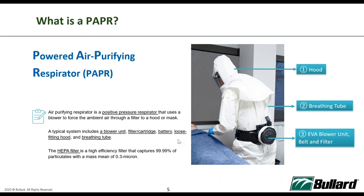In most healthcare settings today, the HEPA filter is the filter being used. The HEPA filter is a high-efficiency filter capable of capturing 99.99% of particles with a mass mean diameter of 0.3 microns in size. The picture on the right shows what the whole system looks like.